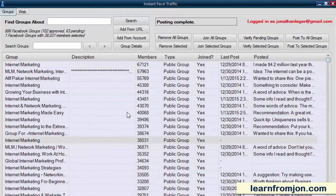We're inside Instant Face Traffic here, and you're looking at a list of 886 Facebook groups that the tool found. All of these groups are related to internet marketing. You can see that some of these groups have huge membership counts — 67,000, 57,000, 55,000, 45,000, and so on.